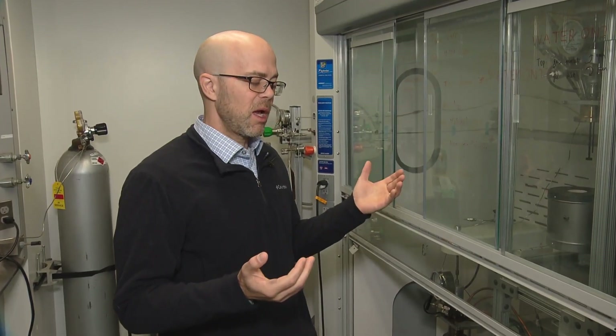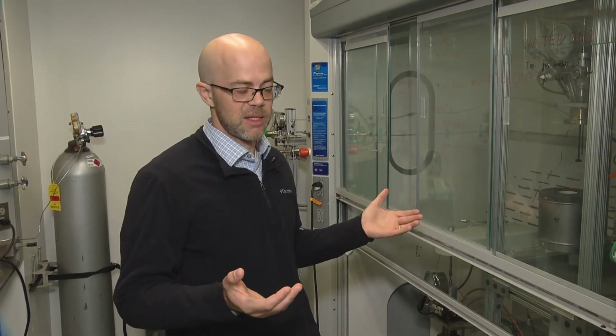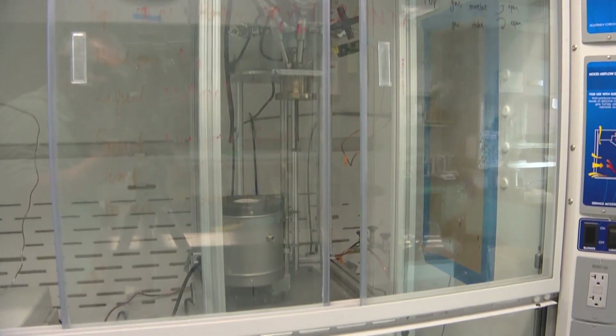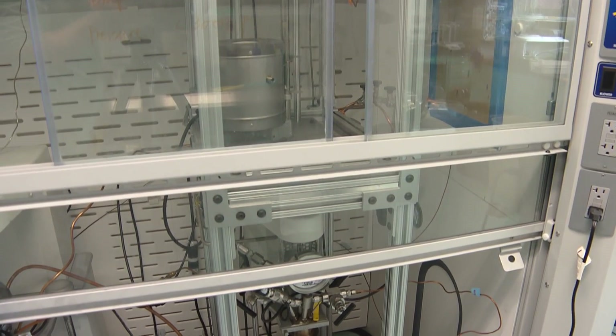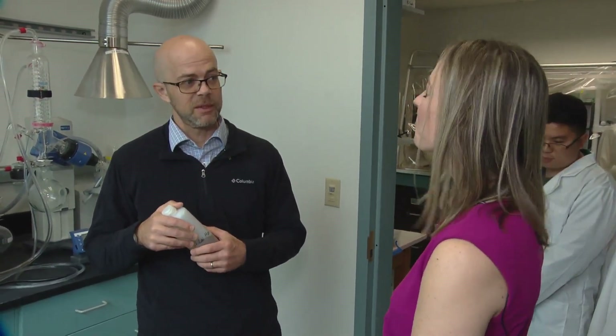Dr. Tim Strathman is an engineering professor at Mines and a co-inventor of the newly patented process called HALT, a technology that's five years in the making. HALT is short for hydrothermal alkaline treatment. Base is another term for alkaline, and hydrothermal refers to the fact that it uses high temperature water — so hydrothermal alkaline.